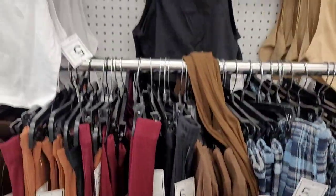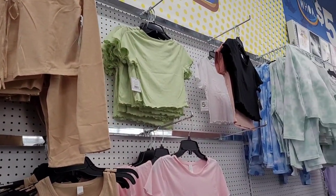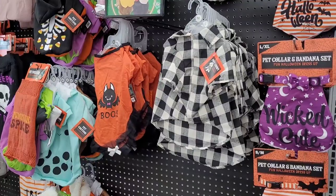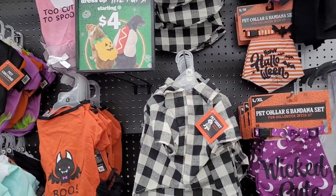They have cute little crop tops and tank tops — teenagers are really into the crop tops right now. Over here they have out all their little cute pet costumes and bandanas.